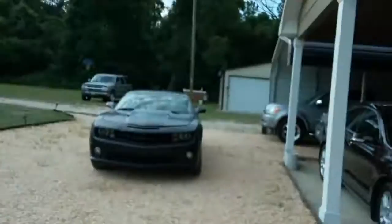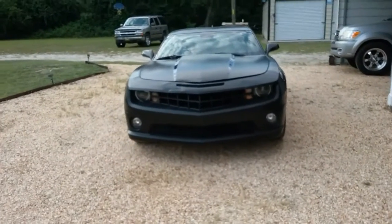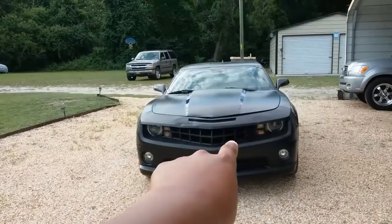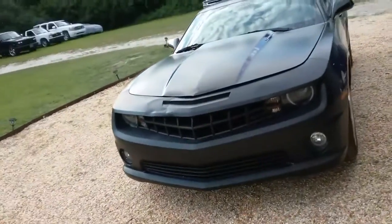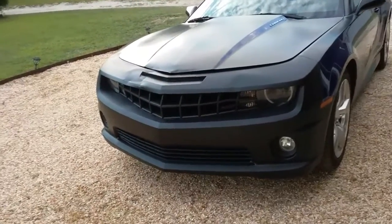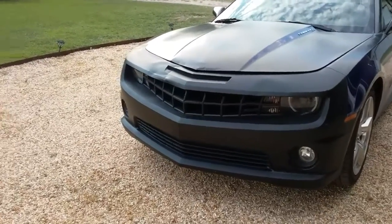We'll get it fixed. Hopefully it'll be looking better than before. Maybe I can just switch out the bumper. Delete all that in the middle right around there — delete all that. I don't know. Billet. Make it black billet — I'm sorry, matte black. But anyways, it's alright for now.